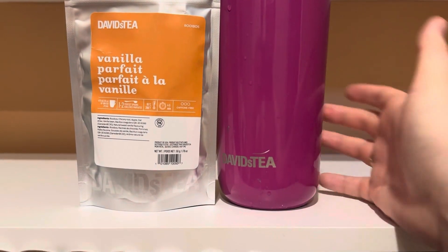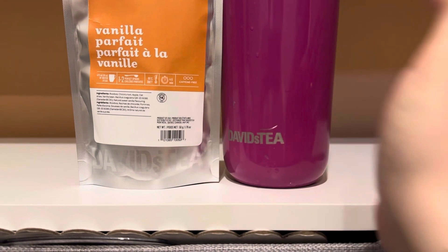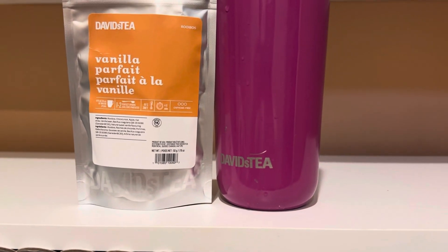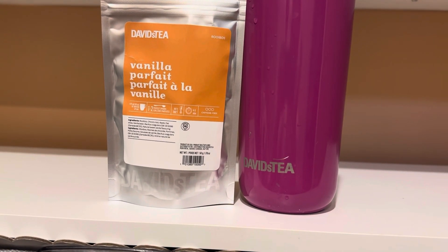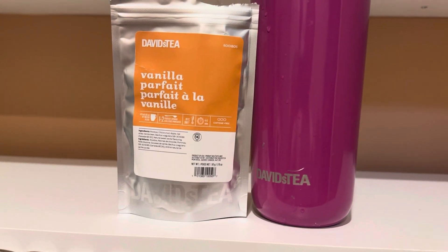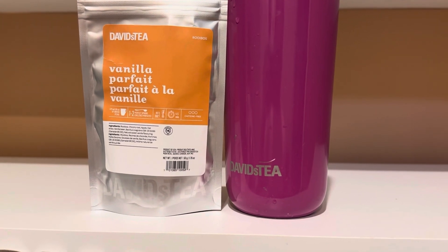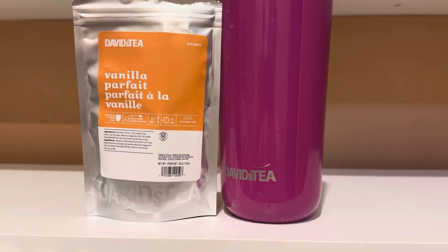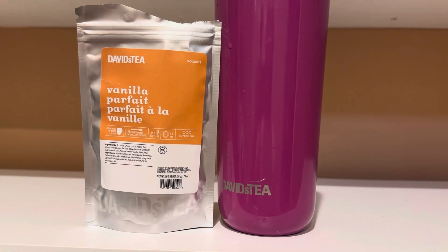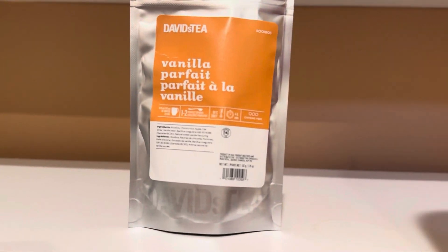I did make Vanilla Parfait this morning as an iced latte. I have it as a hot latte upstairs too, but I'm just going to use the iced latte for this review. I'm kind of excited — I heard that people were saying when they tried this they really, really liked it. So I was kind of shocked, because I was like, it's just a vanilla rooibos, that shouldn't be that great. Rooibos are typically boring in the first place, but let's give it a go.